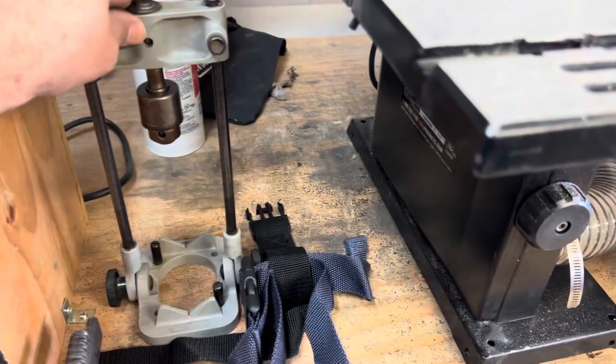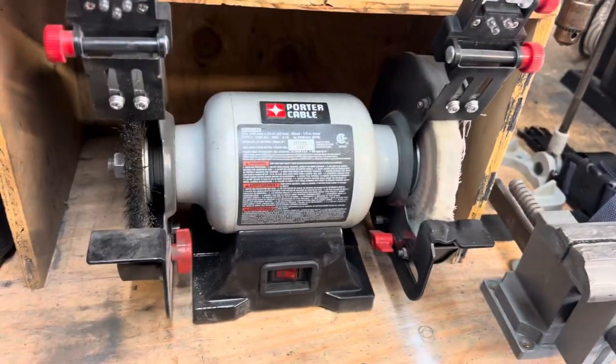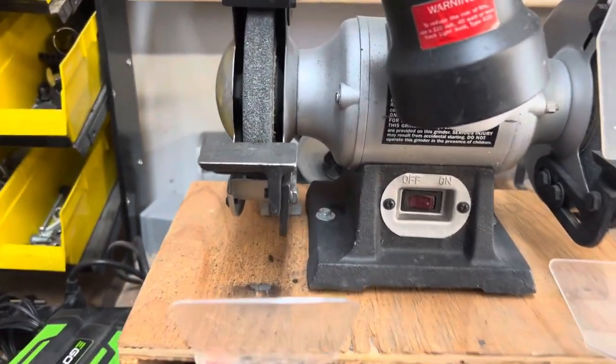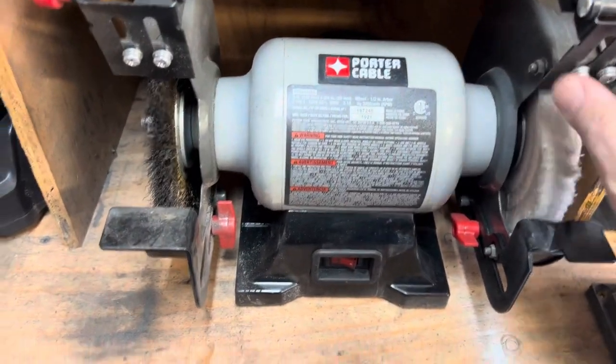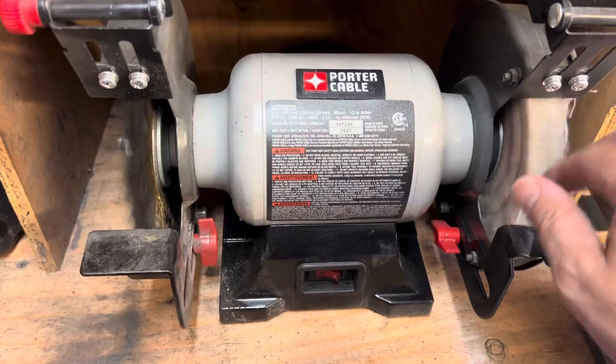There's a portable drill press for my drill. I got two grinders: one that has two wheels on it for grinding, and then one that has a brass brush for cleaning screws and a buffing wheel.